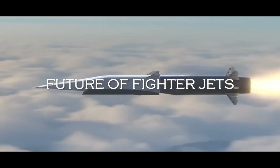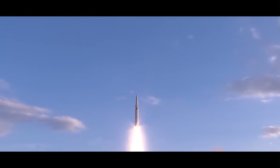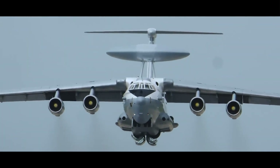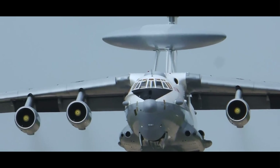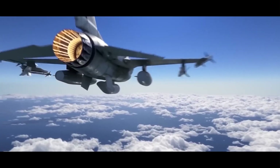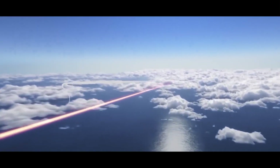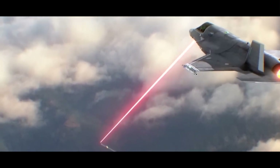Now let's talk about the future of fighter jets. As we look ahead to the 6th generation, cutting-edge technologies are expected to redefine air combat. Concepts like unmanned or optionally manned aircraft are being explored, allowing for greater flexibility in high-threat environments. Directed energy weapons such as lasers could offer instantaneous engagement at the speed of light, drastically changing the dynamics of air combat. Advanced artificial intelligence systems are being developed to assist pilots in decision-making and to enhance aircraft capabilities.